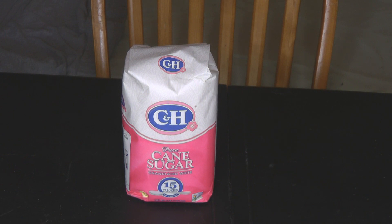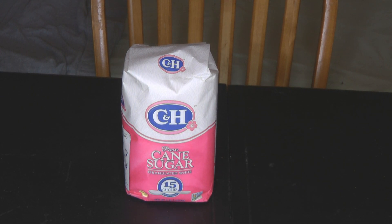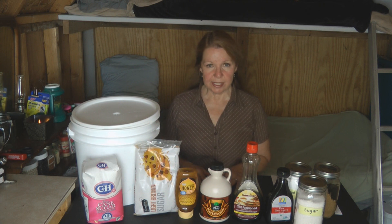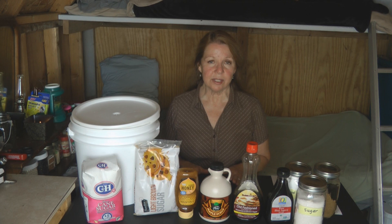The first one is white granulated sugar. Granulated sugar is simple to find, it's inexpensive, and it's easy to store. Granulated sugar can be made from sugar cane or sugar beets. I prefer to buy cane sugar and try to avoid sugar beet sugar when possible, simply because sugar beets are becoming a GMO plant. Granulated sugar lasts nearly forever.